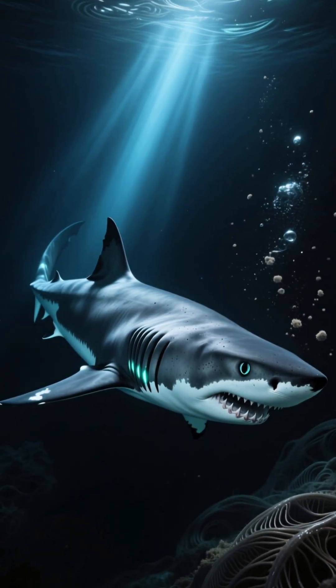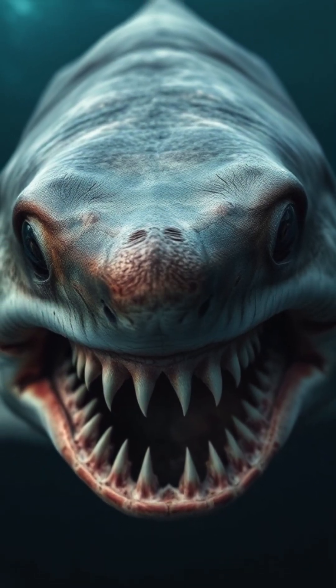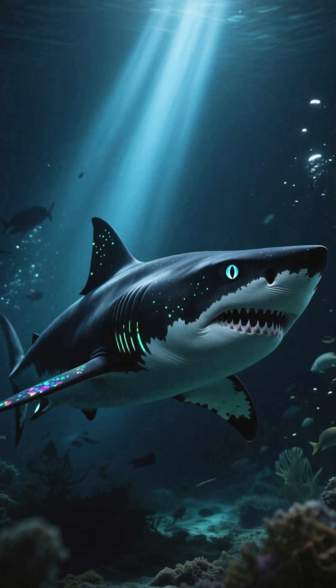Each additional gill slit means greater efficiency in extracting oxygen from deep, oxygen-poor waters — a survival trick that may have helped them survive where others perish. In hidden ocean trenches, scientists have discovered something terrifyingly ancient: the four-gill shark.